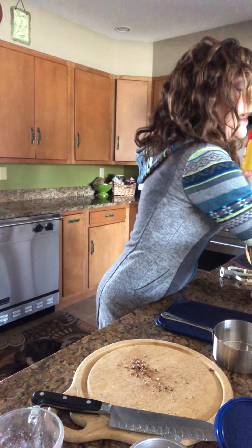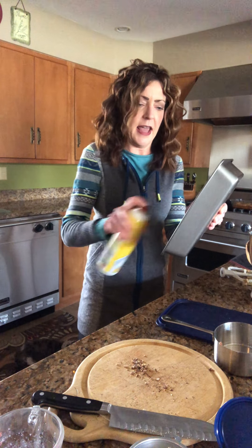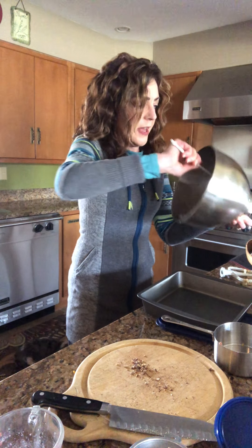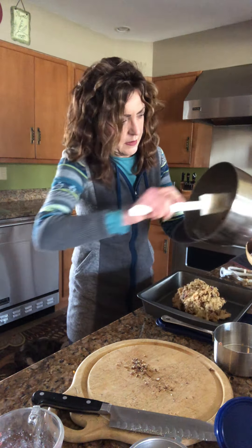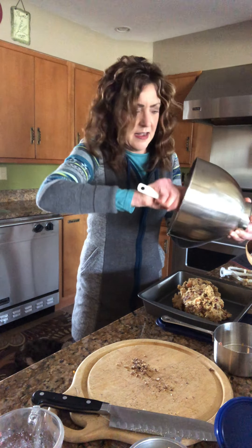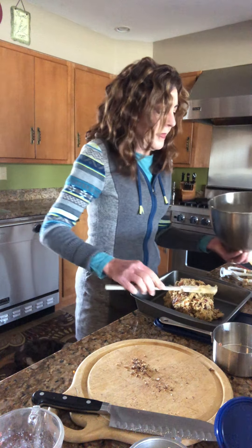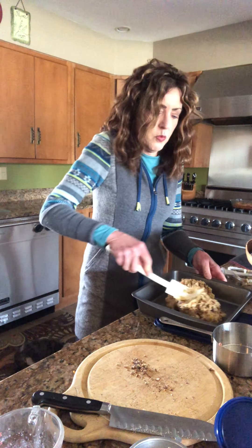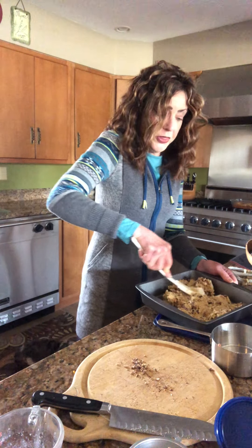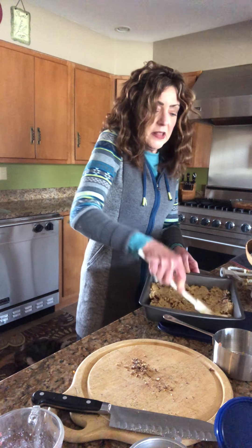Now you want to spray a pan. For the whole recipe it's a 13 by 9, like a cake pan size. Because I'm just doing half, I'm doing a little square pan. We just want to get this batter spread out as best we can. Then you bake them off at 350 degrees — and you don't want to over-bake these; you want them to remain chewy. The brown sugar is what gives you that chewiness and sweetness. It says 35 to 45 minutes; 35 was plenty for me, and for a half recipe I actually baked them 25 minutes.